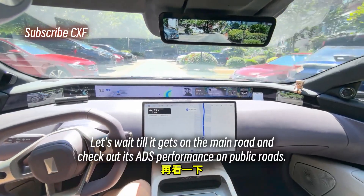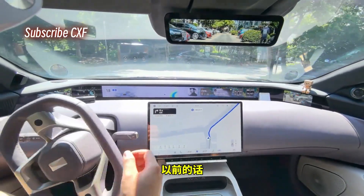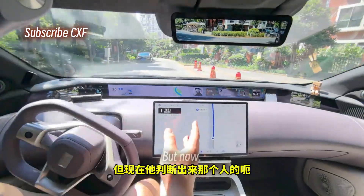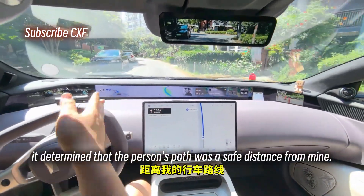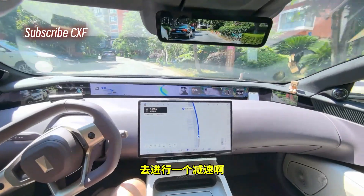Let's wait till it gets on the main road and check out its ADS performance on public roads. See that — a person just came by on the side. Before, the moment it detected a person it would immediately slow down, but now it determined that the person's path was a safe distance from mine, so it won't just slam on the brakes.